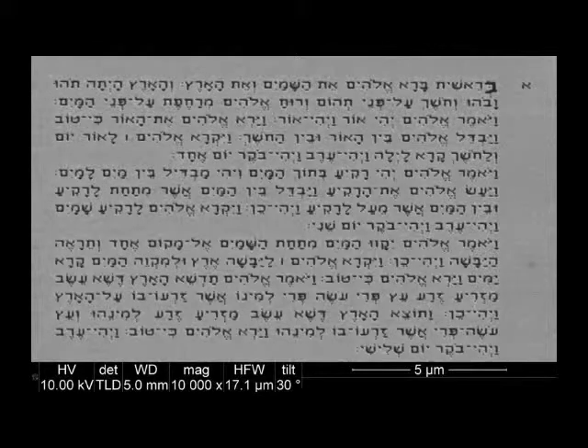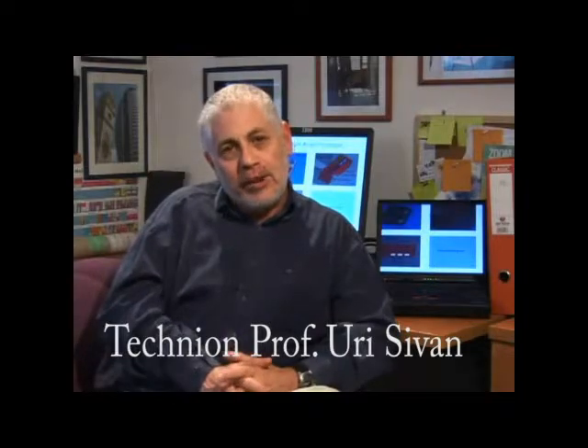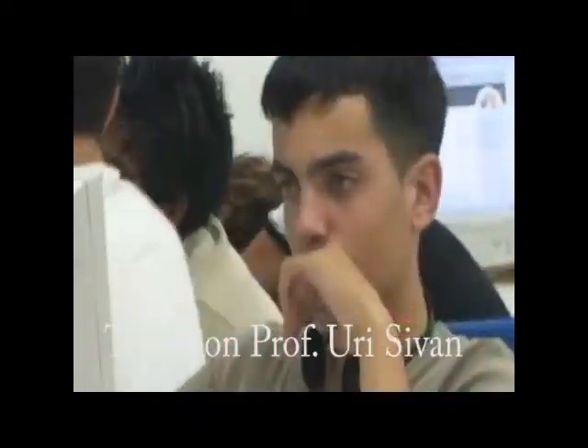The Nanobible came out as a result of our ongoing efforts to outreach to high school students. We are all the time trying to get them interested in science, interested in technology, and we routinely present science to them.